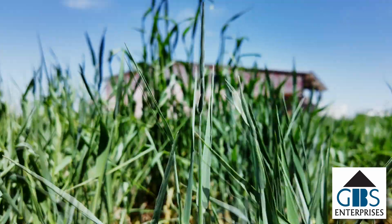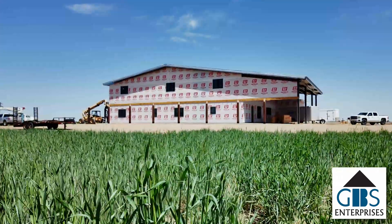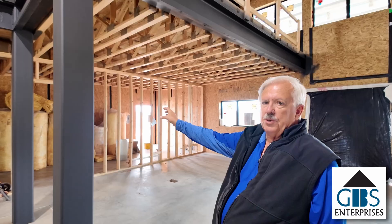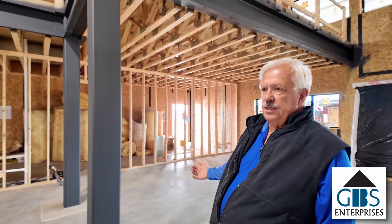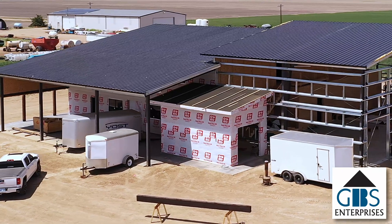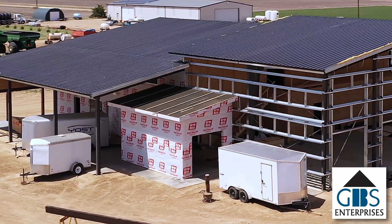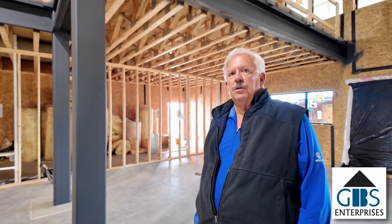It's a barndominium for a farmer here that's building his residence and a little bit of a shop. Robbie, besides farming, likes to do a lot of cooking, so he has a commercial kitchen along with the regular kitchen, a smoker shack out back, and a big pantry to store things in.